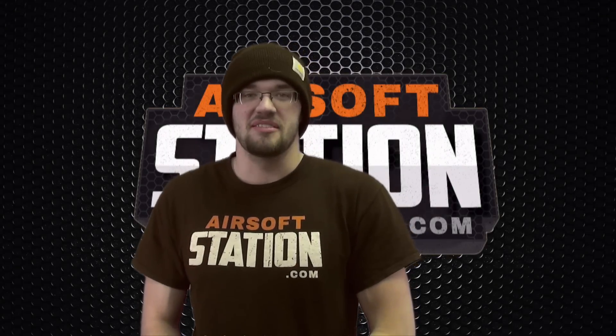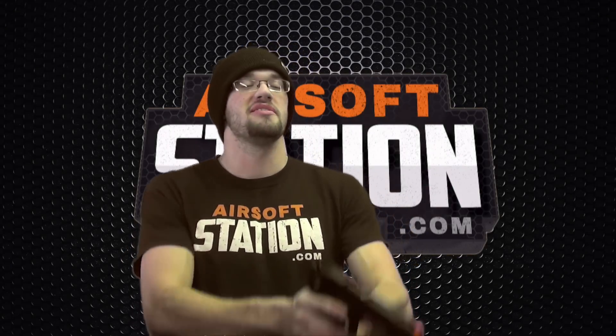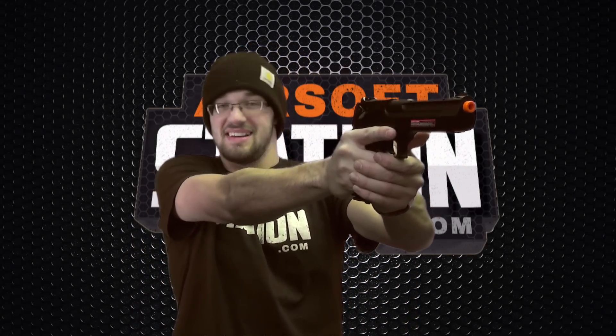What's up guys? Austin here from Airsoft Station, and today we are reviewing this beast — the CO2 Desert Eagle by KWC.